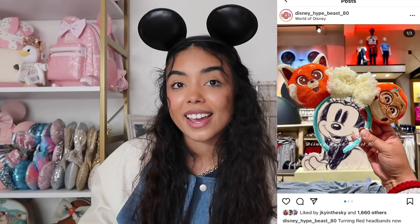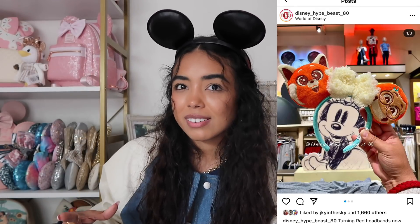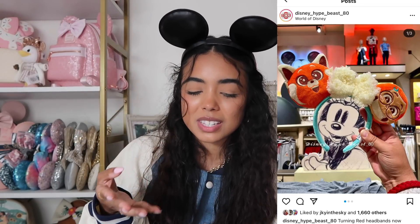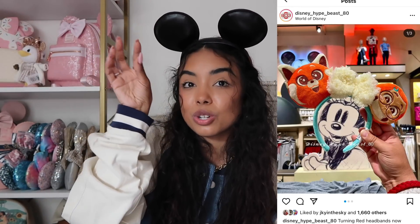Next we have Turning Red merch. I watched Turning Red recently and I loved it — it's such a cute movie. They have ears, but I'm not a huge fan because they look way too orange instead of red, which is kind of the theme across the whole collection. I also think they would have been cuter if it just had the panda on both sides instead of May's face on one side. I would have bought them if it were two pandas.